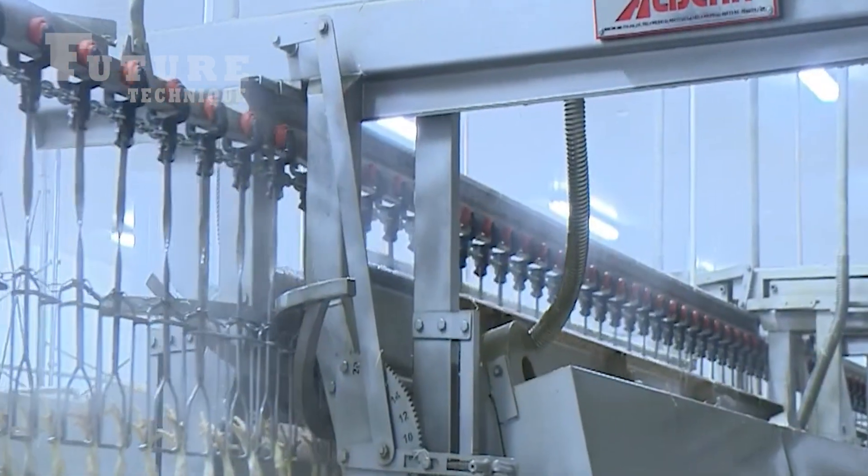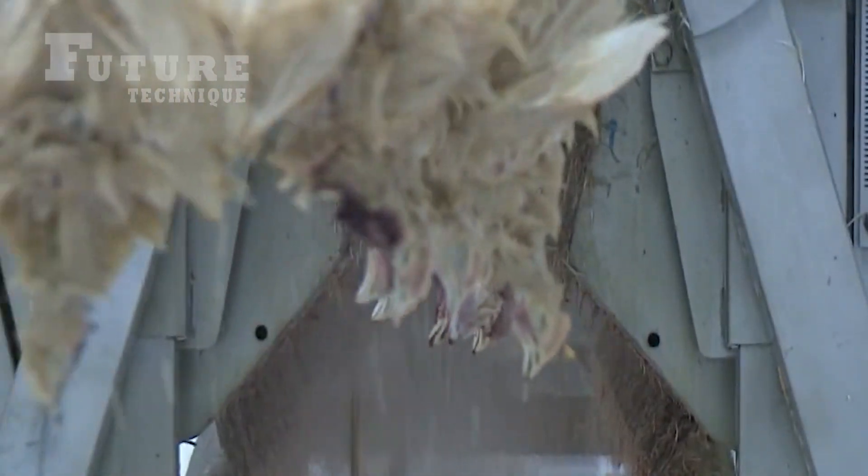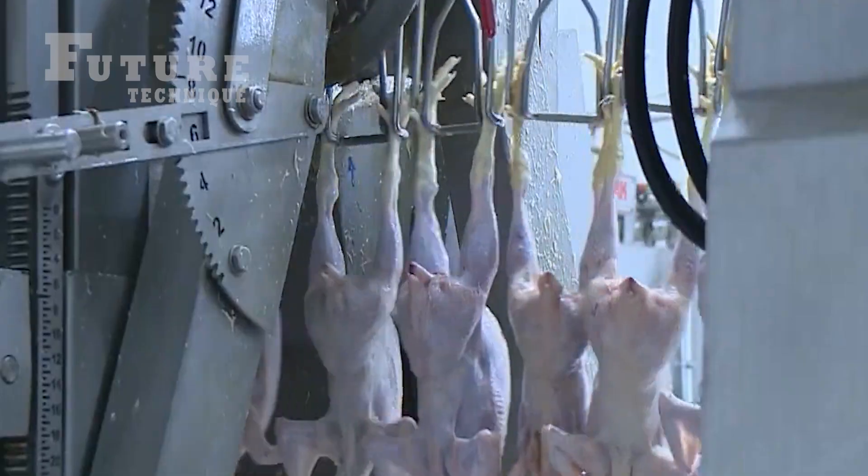The first major step in the factory involves cleaning the chickens of their feathers. This is done through a specialized machine that efficiently removes all feathers, preparing the birds for further processing.